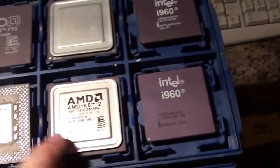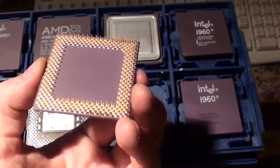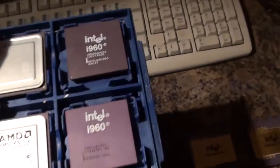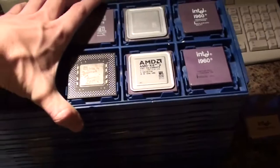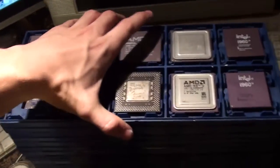I've got a load of these AMD chips, these K62s, which are Super Socket 7 - they may fit most Socket 7 boards. They go up to, I think the top speed is something like 550MHz, which is incredibly fast for a Socket 7 board, which would usually go up to only around 233MHz with an Intel chip.